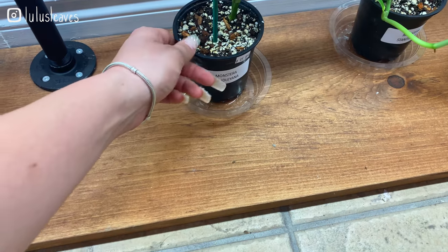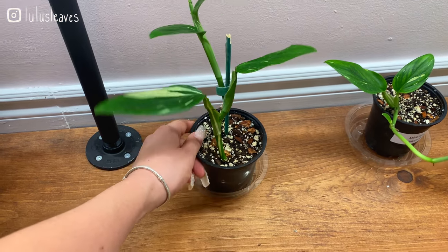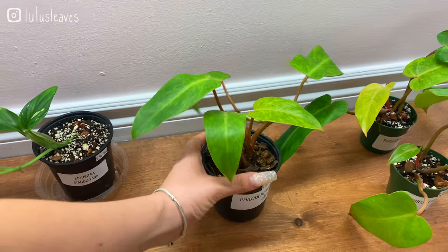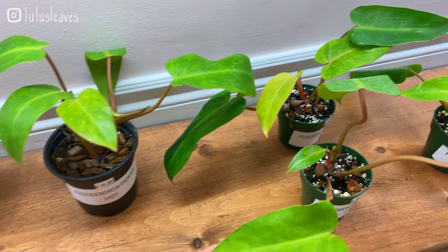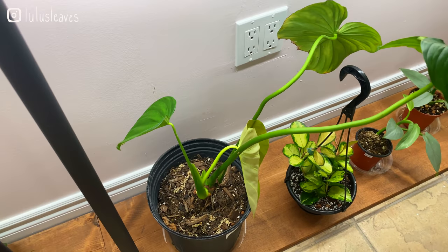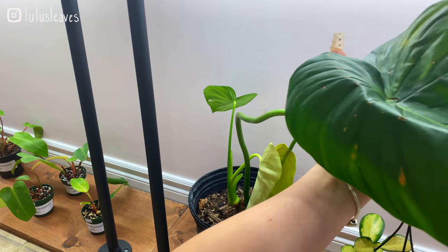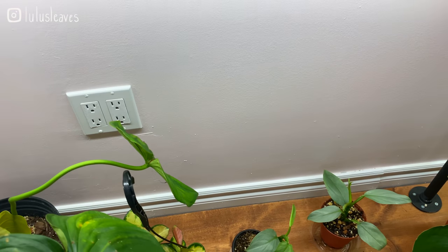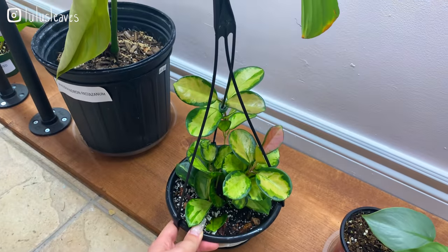Next up here we have some monstera stanleyana — these are 95 dollars, very reasonable. Lots of beautiful variegation in those ones; these are also 95. Then there are some philodendron painted lady — these are 90 dollars, this is one that I've been looking out for too, it's so cute; these are all 90 here, really stunning. Then we've got this philodendron pastazanum putting out a brand new leaf — oh that's going to be beautiful — it's got this big leaf already though, stunning.